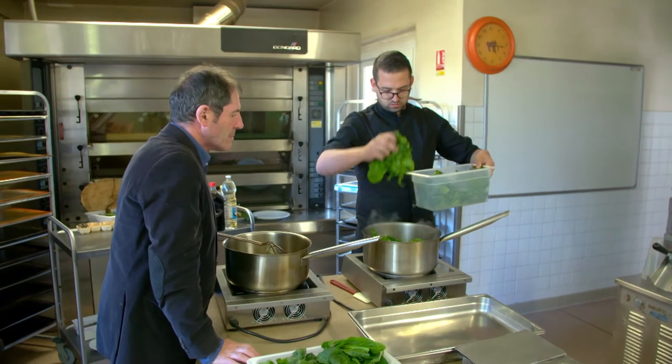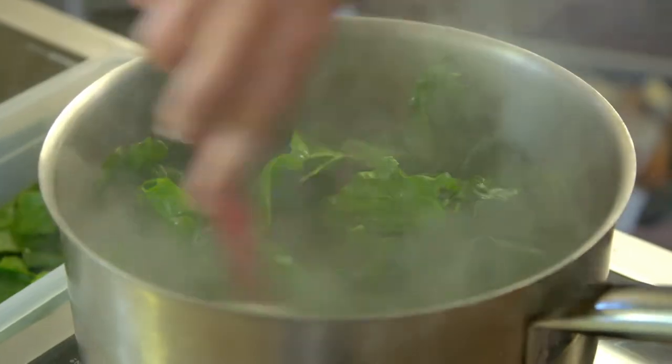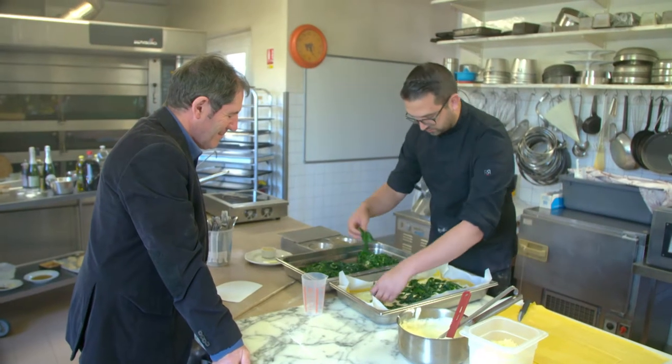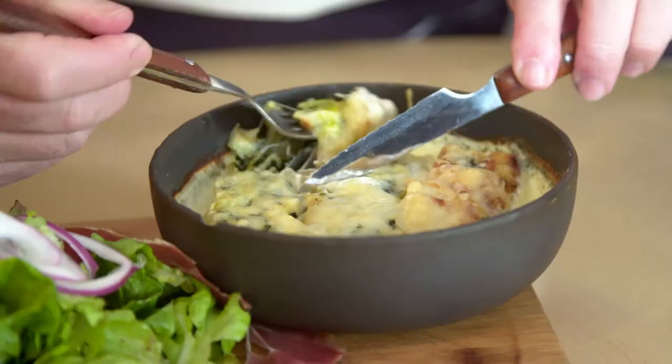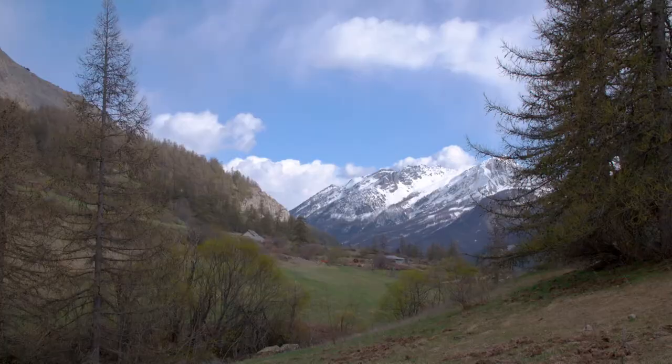Another chef, Jimmy Saron, prepares Oreille d'Anne, a type of lasagna named after a wild spinach with leaves the shape of a donkey's ear. As he makes it, he invites me to test it at his restaurant. Very delicious vegetarian Alpine dish.